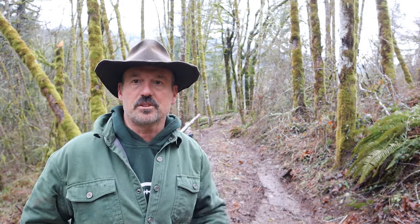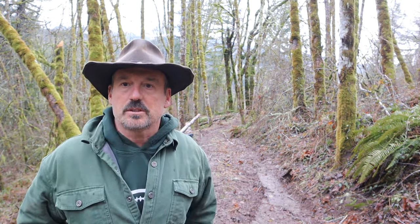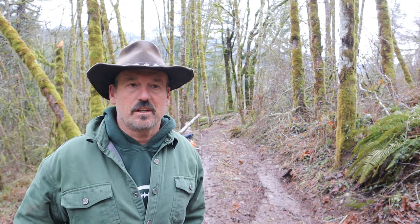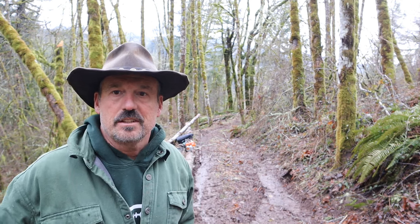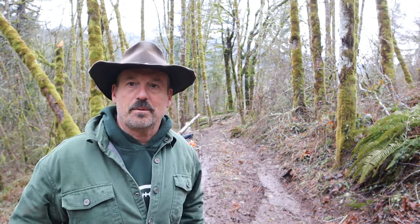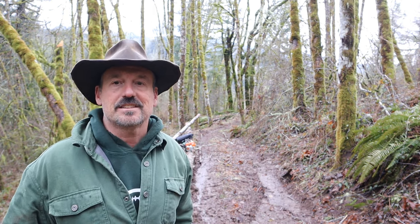Well, there you have it folks. Logging can be dangerous. Even with proper cuts, trees can barber chair. Alder is notorious for it. Control as many variables as you can to keep it safe, stay safe, and enjoy working outdoors. Thanks for joining me on the Flanagan Homestead where Christmas trees are my business, teaching and cleaning horticulture is my job, and outdoor projects like developing my property are my passion. Hope to see you again soon. Be blessed and stay safe.